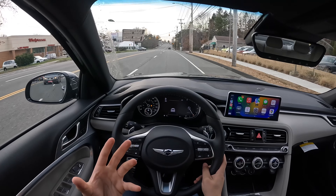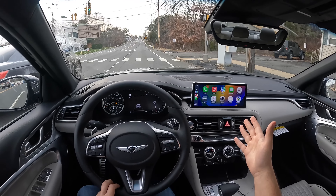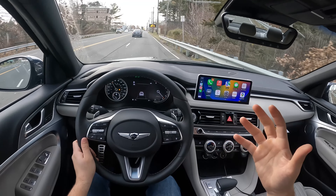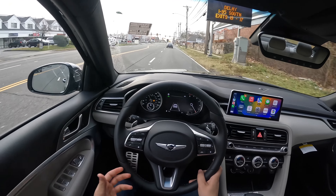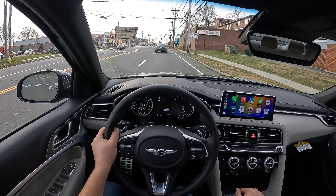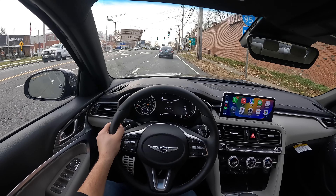Very nice and responsive, and it does feel very nice and light. There is a 10.25-inch screen and an 8-inch screen. This thing feels nice, light, and responsive. Sitting position is perfect, windows are nice and big, and the mirrors are nice and big. We're going to be taking this G70 on the highway to see how it does. There is Eco, Comfort, Sport, Sport Plus, and Custom — we're going to go ahead and put it in Sport mode.